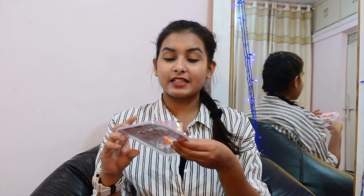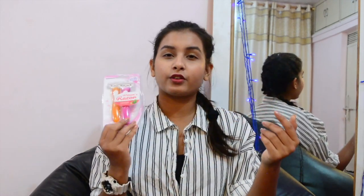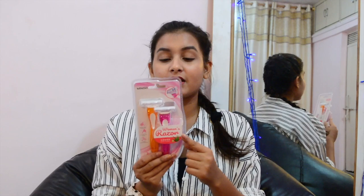Next up I got these razors and they were for 290 rupees. It says it has a tropical fruit fragrance, non-irritation to skin, and a vitamin E lubricating strip. It consists of two razors specifically for women, so I got this.